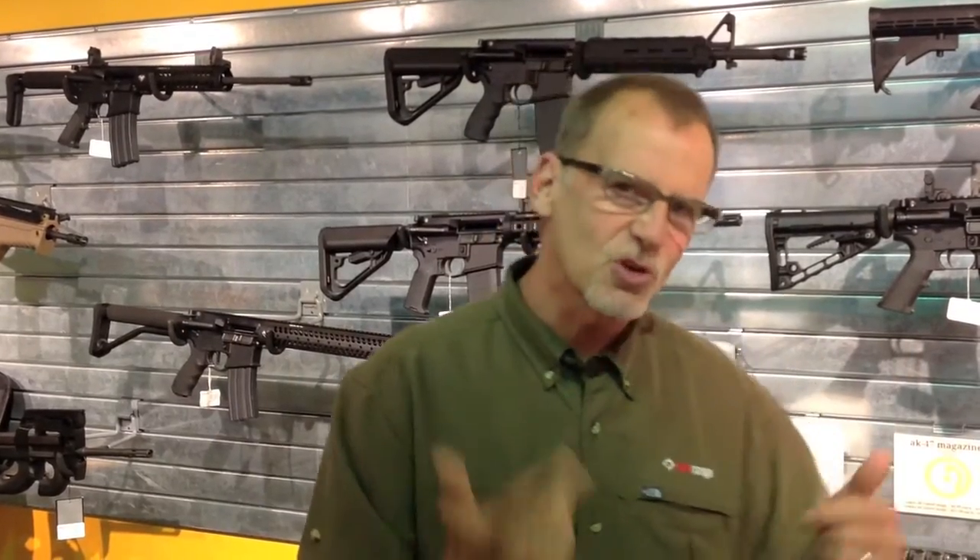I'm going to show you just a couple of things they have and talk a little more about Kentucky. This is the new Kentucky long rifle — not quite as long as it used to be. So let's take a look.